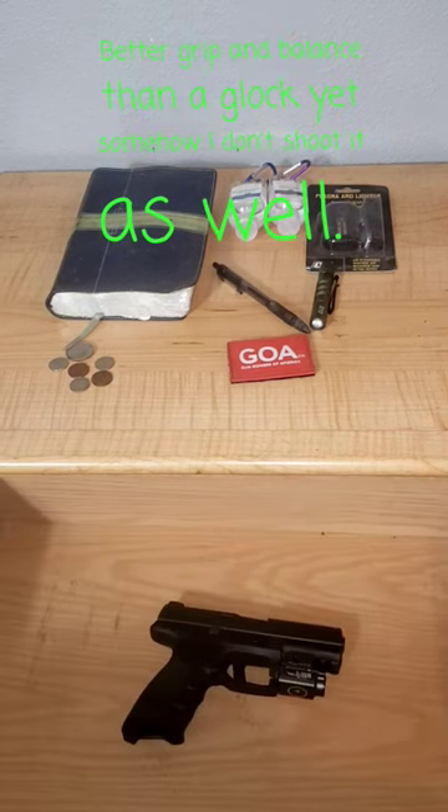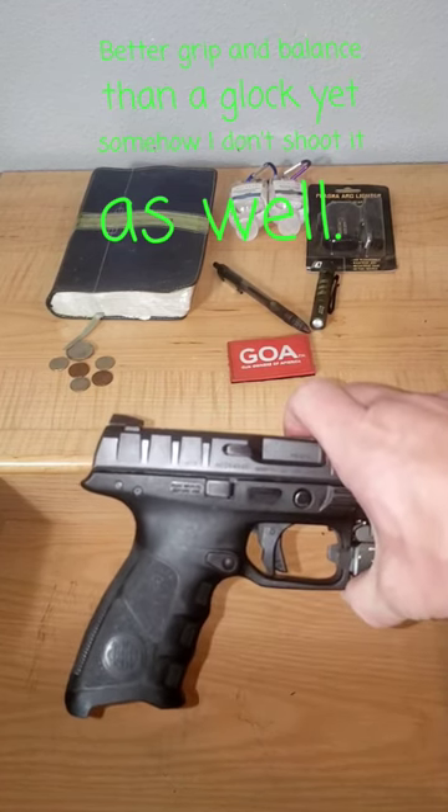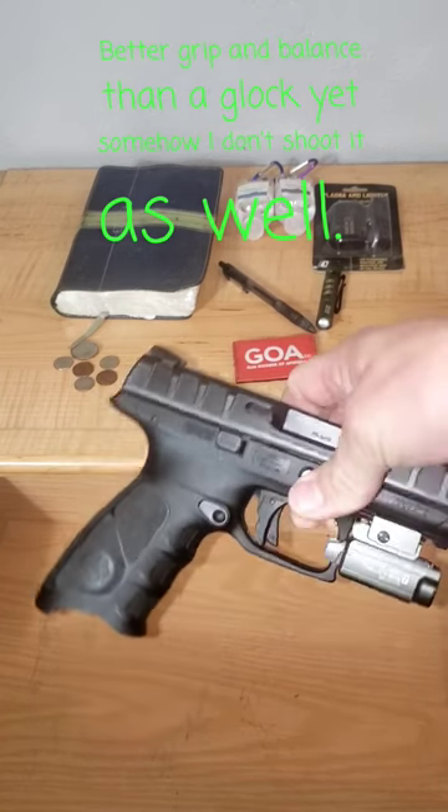Number 4: Beretta APX, full-size. This is a wonderful, wonderful gun, as you can see. It does require a little bit of a break-in period, but it's got a better trigger than a Glock.